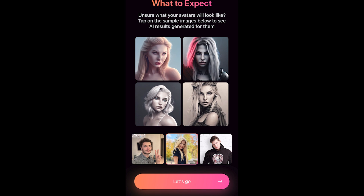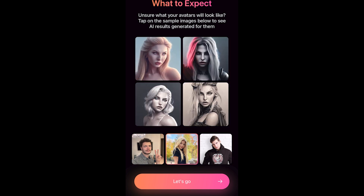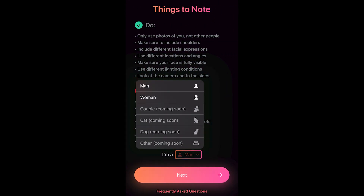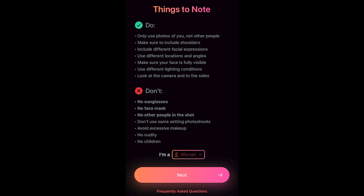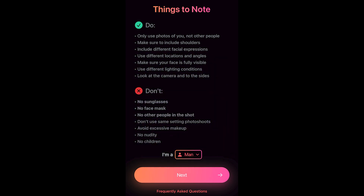You'll also need 10 waist-high and full-length photos — well-lit, in focus, in color, and free of glasses, hats, extensive makeup, or other people or animals in the frame. The app supports all image formats supported by the iPhone, and it only takes about 30 to 40 minutes for the AI to train itself on your photos.